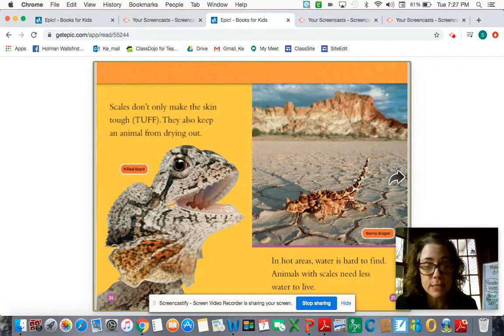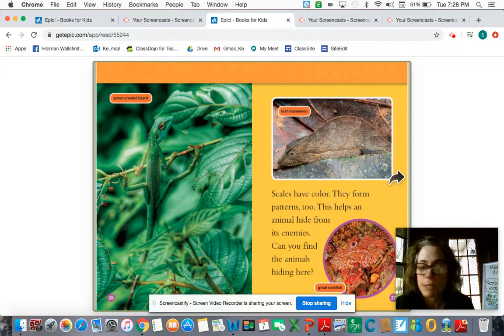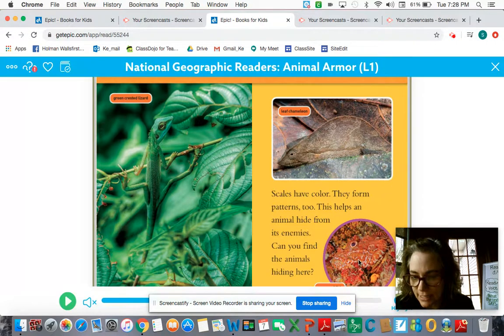Scales don't only make the skin tough — they also keep an animal from drying out. In hot areas, water is hard to find. Animals with scales need less water to live. Scales have color and they form patterns too. This helps an animal hide from its enemies. Can you find the animals hiding here? I think I might see this eye right here.